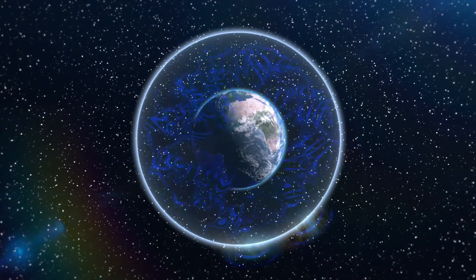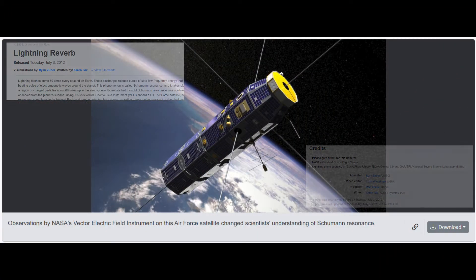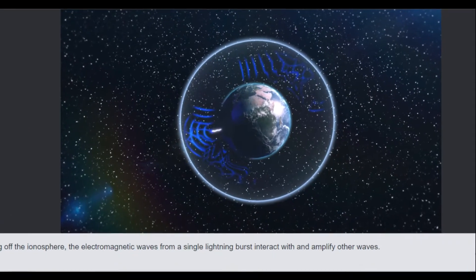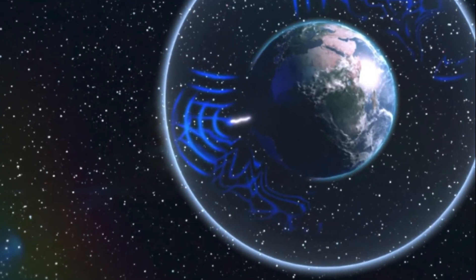This resonance provides a useful tool to analyze Earth's weather, its electric environment, and to even help determine what types of atoms and molecules exist in the Earth's atmosphere. The waves, created by lightning, do not look like the up and down waves of the ocean, but they still oscillate with regions of greater energy and lesser energy.